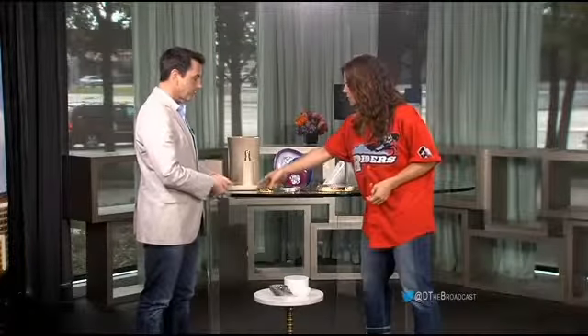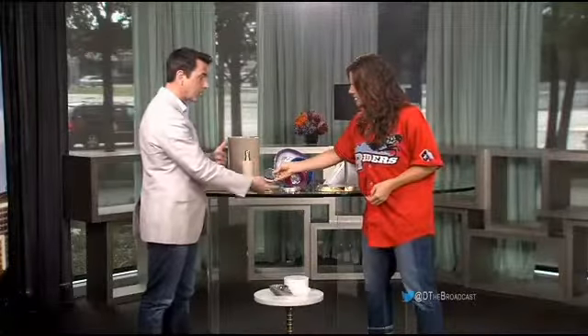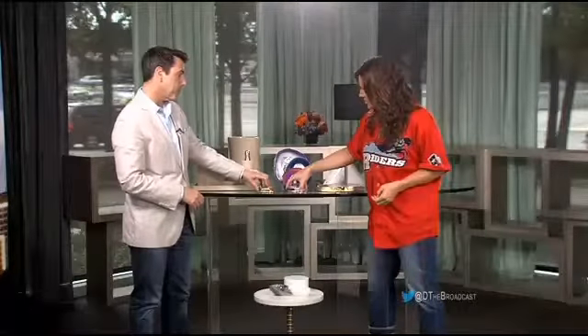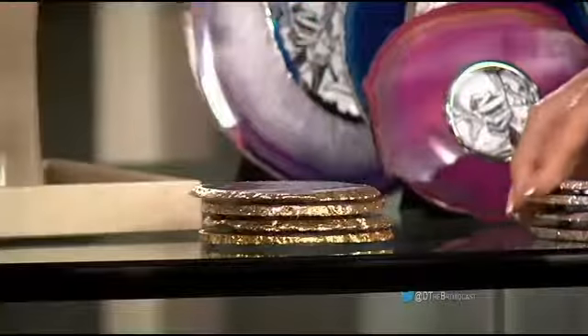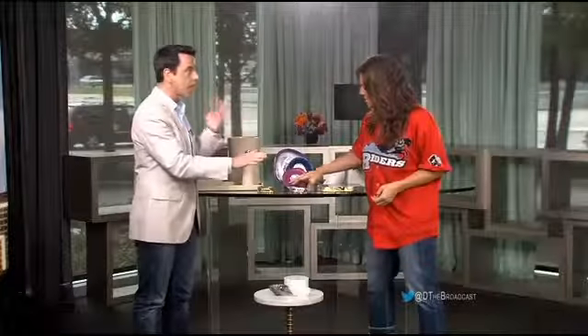And these are coasters done the same way. You've got 24-karat gold gilding on the side and sterling silver on this one as well. The gold-and-silver set is $140, and these are about $120 — and that's for the set.